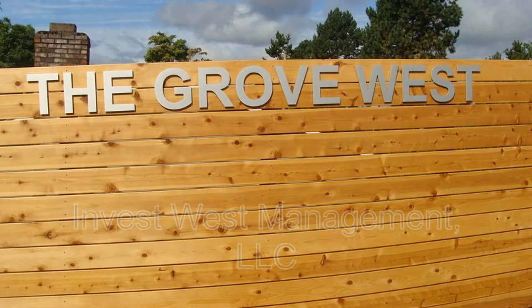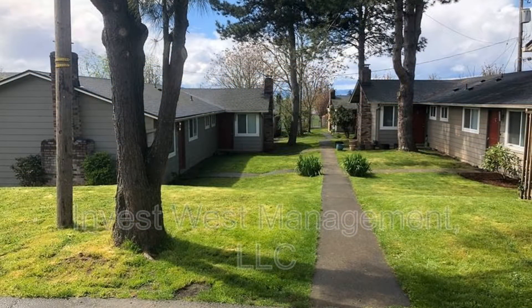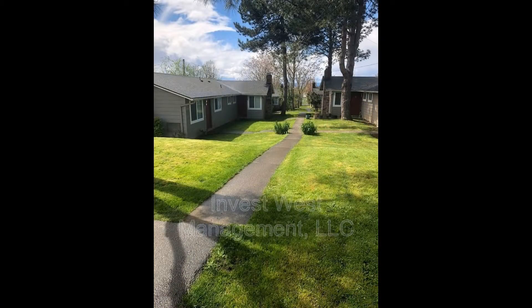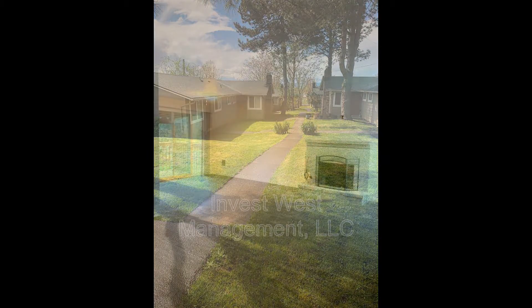This renovated ranch-style property situated in a nice community in Vancouver, Washington State is something you are sure to love. It features approximately 950 square feet of living space, two beautiful bedrooms, and a large living room.